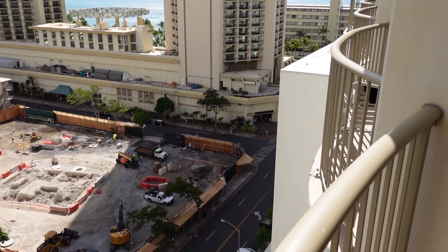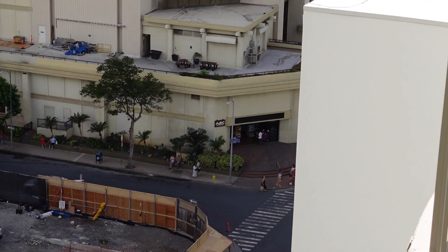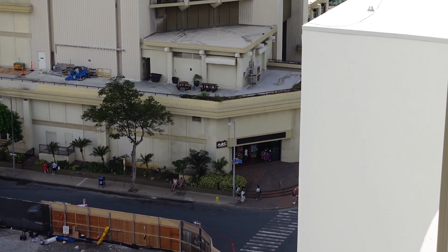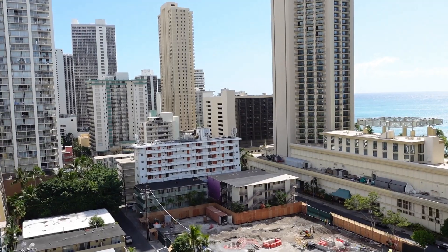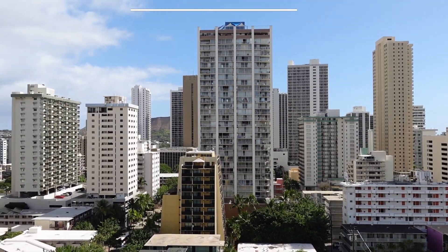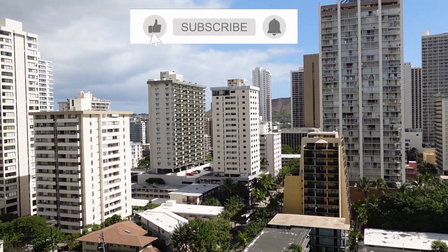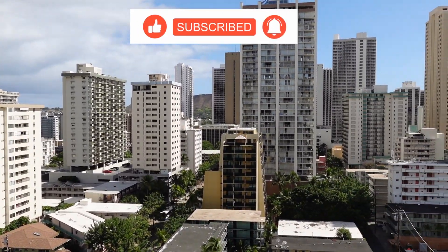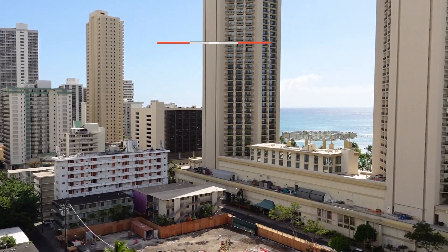Something else to note: there is an ABC store down the street, right here on the corner, so if you did want to go grab some more stuff, it's right there. That's going to do it for this video. Please remember to like, comment, and subscribe, and let us know if you've stayed here before, if you have upcoming reservations, or if you would recommend the Outrigger hotel chain. We'll see you guys in the next one.